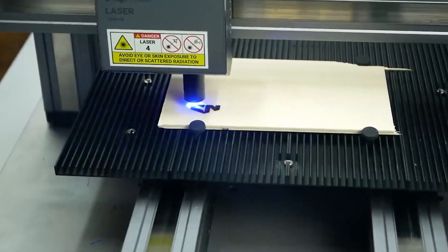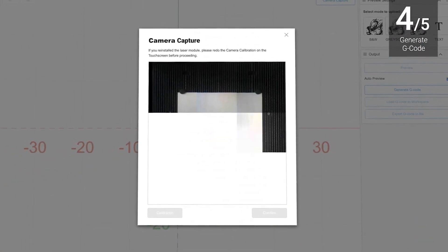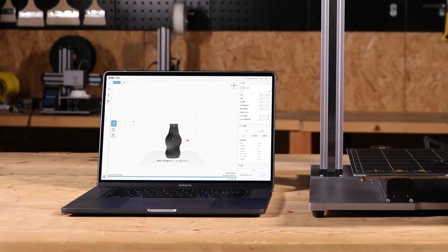Different engraving results at different laser heights are shown without you needing to repeatedly test for the focal point — the optimal laser point is used automatically. The camera automatically takes a picture of the material and uploads it to Snapmaker Luban as a canvas. You can import and edit an image directly on the canvas, then engrave the final image shown in the software with a click — what you see is what you get.